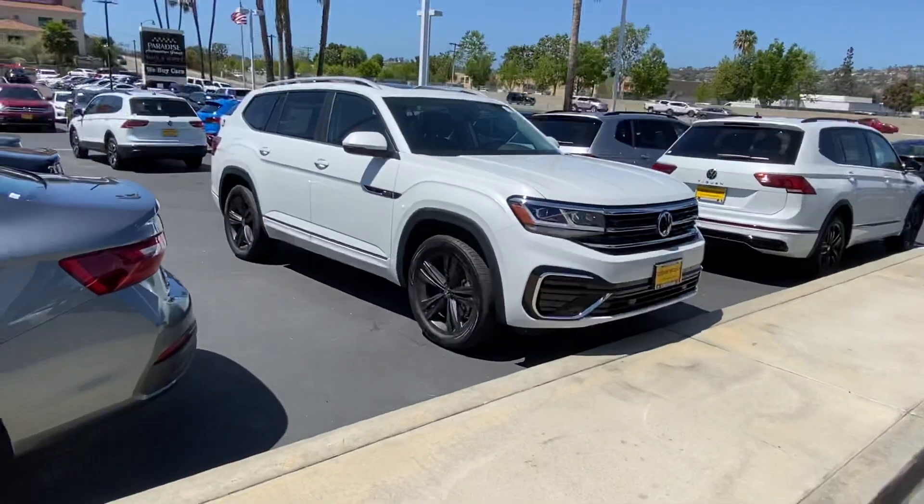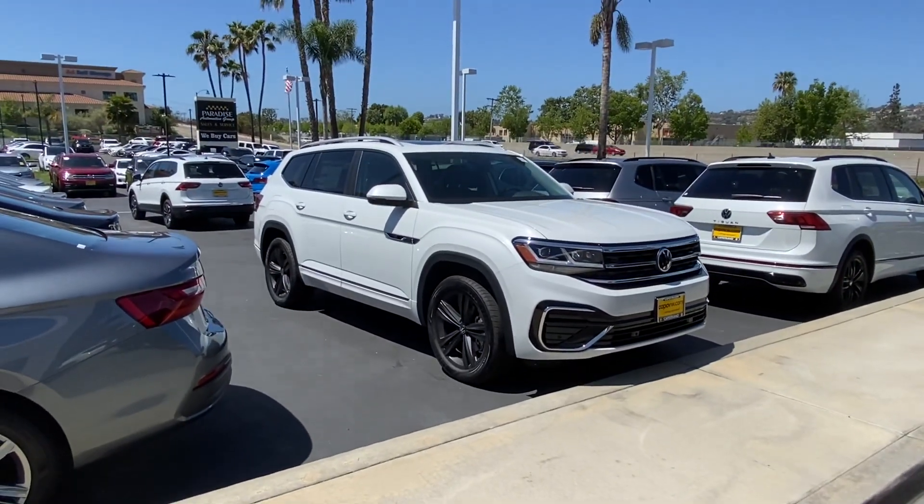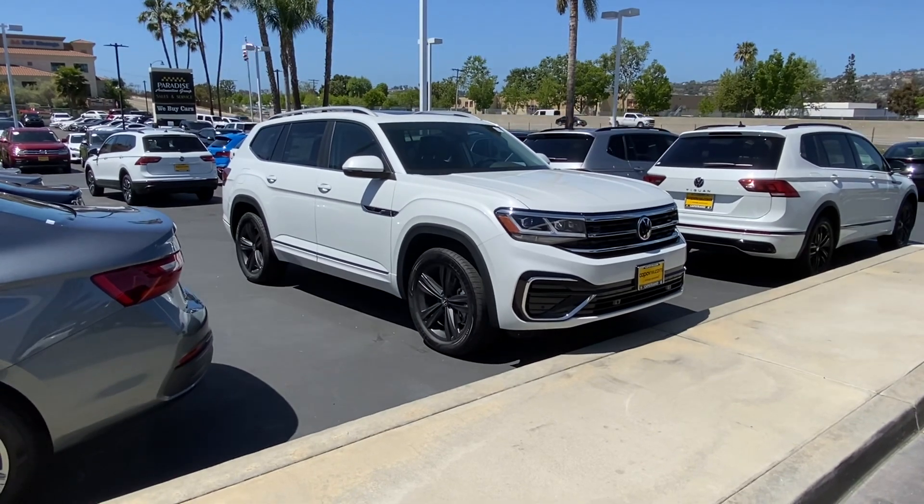That particular SEL R-line is not here in stock — it's in transit. However, we just got this one in. This one is not on our website yet, but we do have it available and it just came in yesterday.